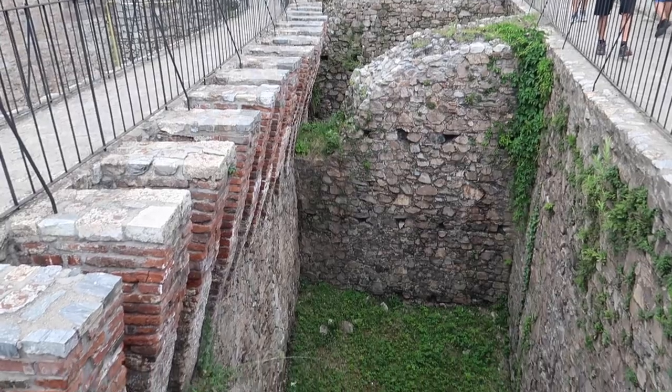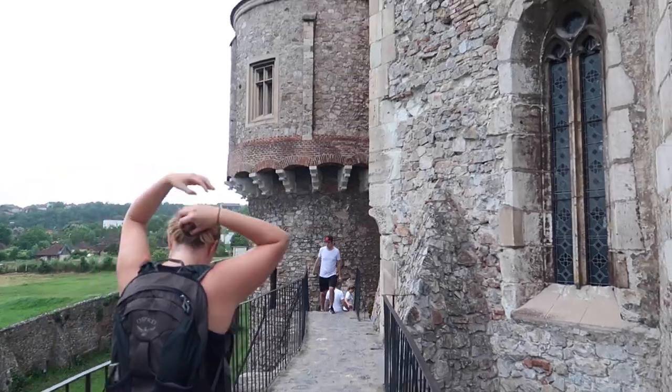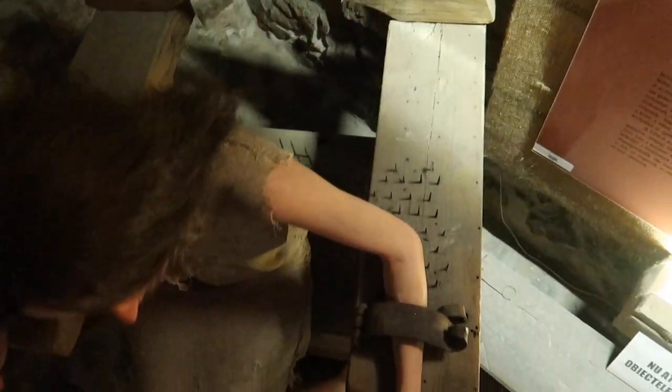They have a bear pit! They had a bear and would throw prisoners down into this pit so the bear could kill and eat them. This was the actual torture room. The saying is that Vlad the Impaler was kept here as a prisoner. We don't know if he was tortured or if that's where he got the idea of impalement, but it's got some history to it.